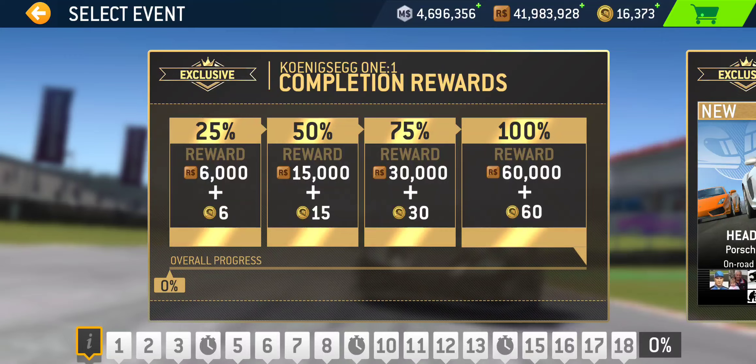50% completion rewards you 15 gold and 15,000 racing dollars, requiring 24 events complete — half of the 48 total. Working left to right through tiers, that would be 22 gold trophies and 2 time trials. 75% completion rewards an additional 30 gold and 30,000 racing dollars, requiring 36 events — 33 gold trophies and all 3 time trials. 100% completion pays 60 gold and 60,000 racing dollars, requiring all 45 gold trophies and 3 time trials.